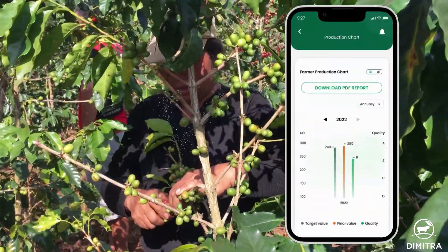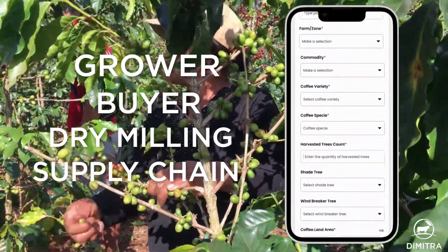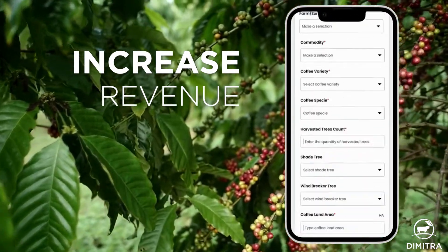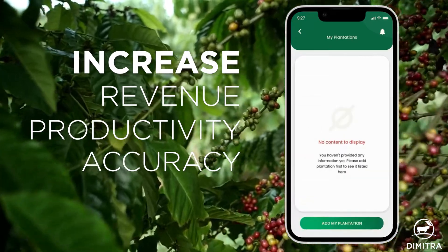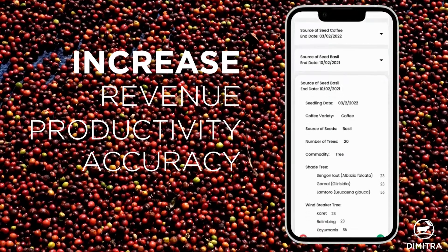Dimitra Connected Coffee is grower, buyer, dry milling, and supply chain focused, enabling farmers to increase their revenue while increasing the productivity and accuracy of buying or collecting stations, drying stations, and warehouses.